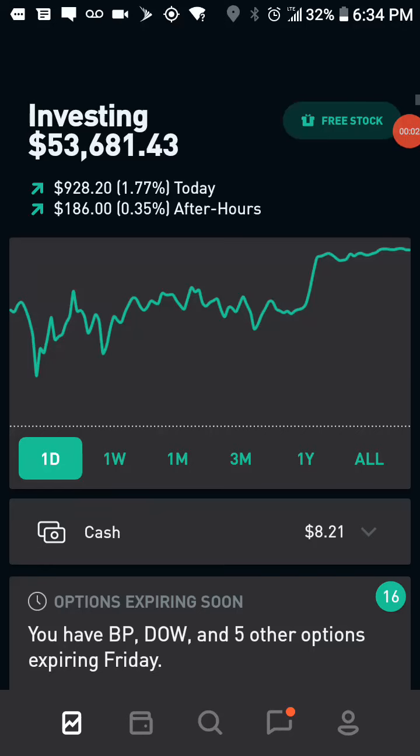Hey there. I quickly want to go over both my Robinhood portfolio and my Charles Schwab portfolio, just to show you where I'm at for the week.